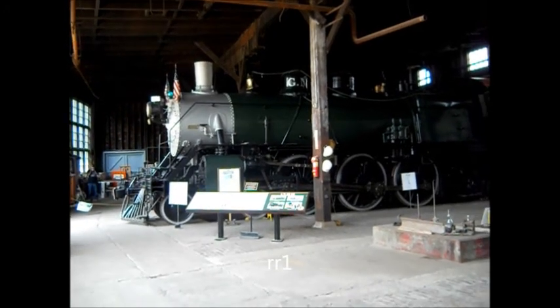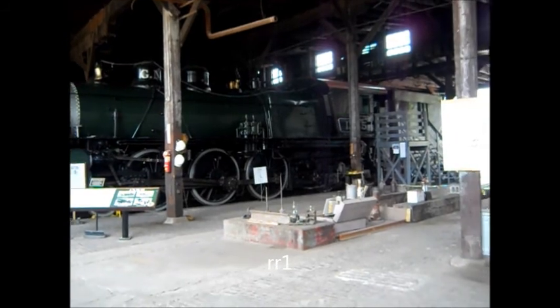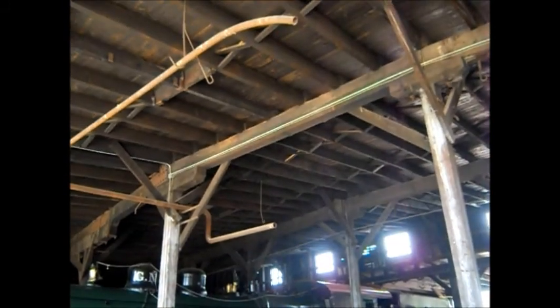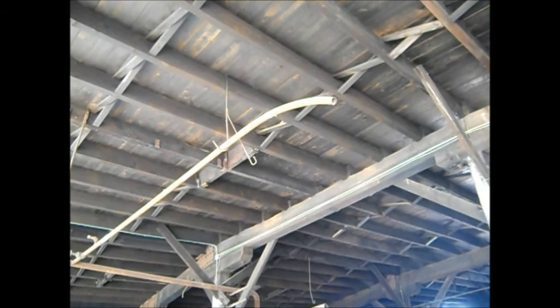Hello there YouTube. We're at the Milwaukee Railroad Museum. I'll have some still shots of those — I just wanted to get this on film. It is dark in here. If you look up here you'll see where the soot is on the rafters from when they used to run the locomotives in here.